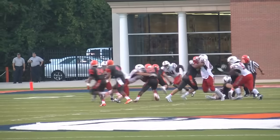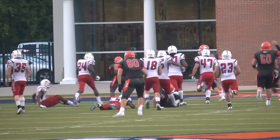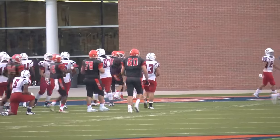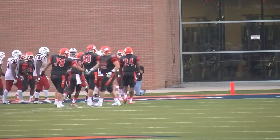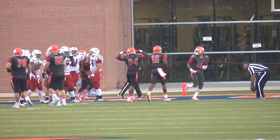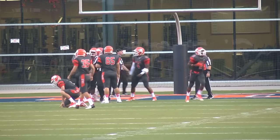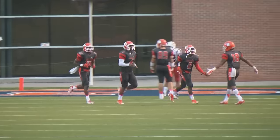First and ten, Carson Newman from the Patriots' 25. Thomas takes the give, on the dive left side to Damian Baker, fights past two tackles, hits the boundary left side, across the five — touchdown! Carson Newman. Damian Baker plunges his way into the end zone on a 25-yard dive left. And the Eagles, just like that, quick as a hiccup, are back out in front, 27-21, with 13:32 left in the second quarter.